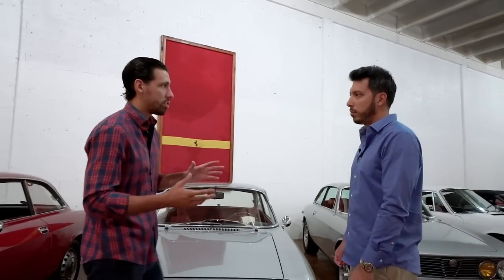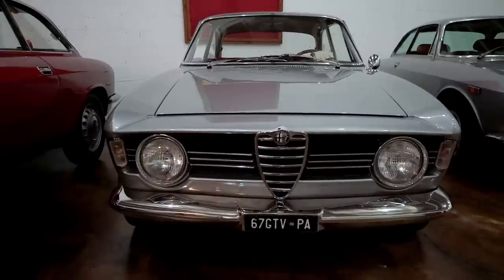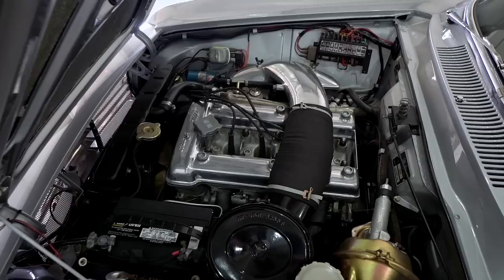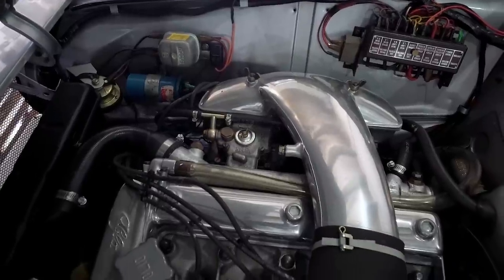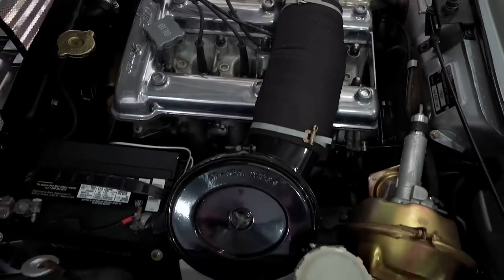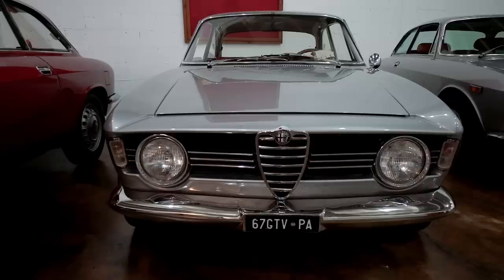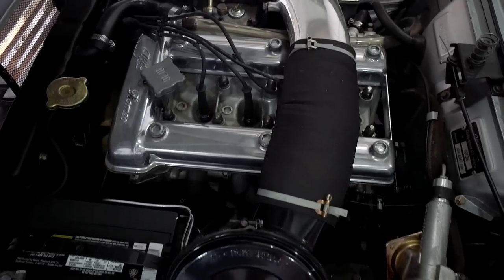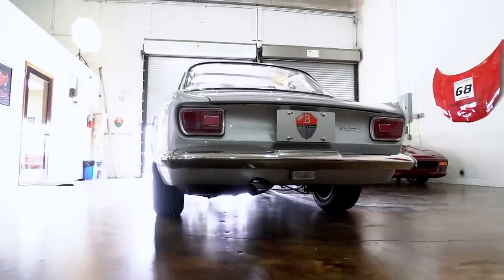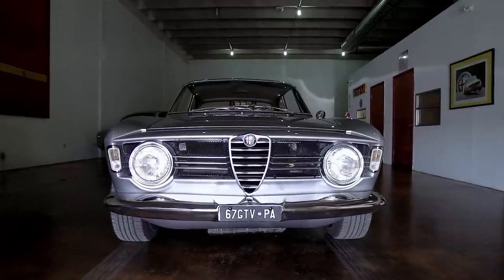Obviously there are cosmetic differences between the GT and the GTV, but there are also differences with the engine. The GTV and the GT both shared the same 1600 four-cylinder dual overhead cam motor. However, the GTV had a little more horsepower and torque — they achieved that by making changes with the cams and valves. It was only about 10 more horsepower, but 10 horsepower on a lightweight car you can actually feel. These cars were the epitome of sports cars: dual overhead cams, four-wheel disc brakes, five-speed gearboxes, and 40mm dual Weber side-draft carbs.